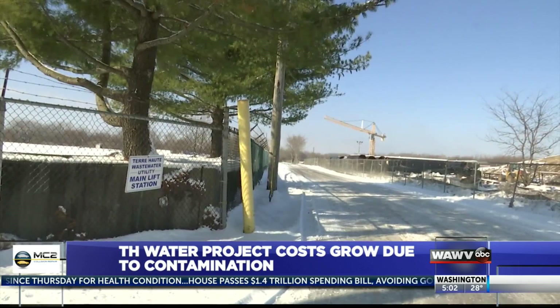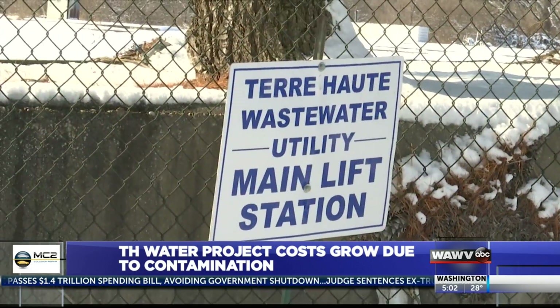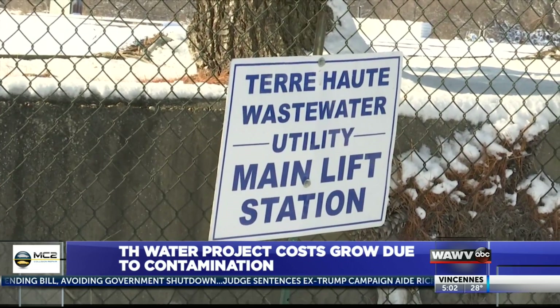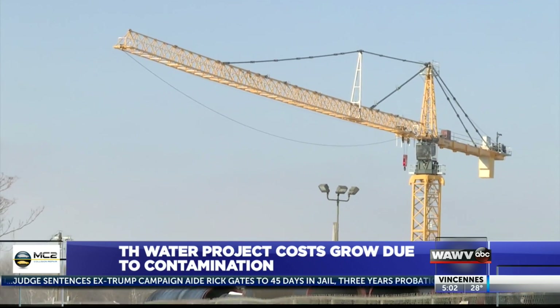There's a lot of equipment sitting down there, not doing anything right now. If you pass by the property of the Terre Haute Wastewater Utility Main Lift Station on Prairyton Road, you'll see a lot of equipment but no progress on an unfinished excavation project.